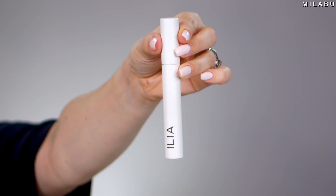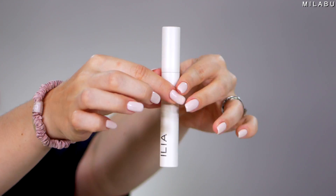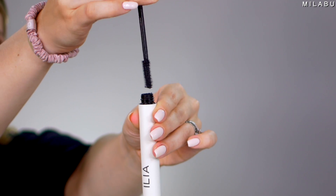Let's move on to mascara. I've had this in my collection for a while — this is their Limitless Lash Lengthening Mascara. It's $28 and it's a clean award-winning cult favorite mascara that lifts, lengthens, and holds curl and separates with precision. I do enjoy this mascara. I don't think it's long wearing — it lengthens and separates, but I don't find that it holds my curl as well as other mascaras.